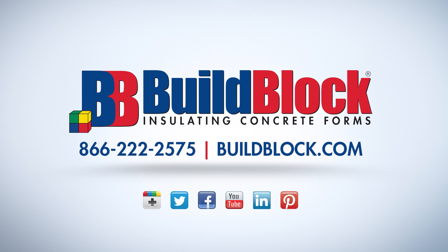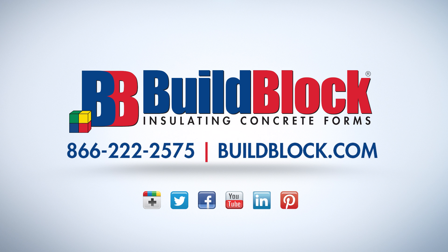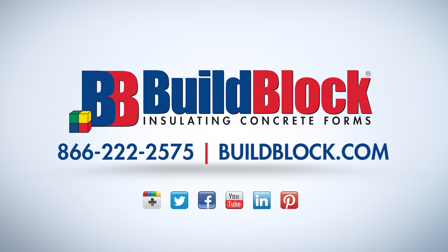For more information about BuildBlock ICFs, visit BuildBlock.com and visit our YouTube channel at YouTube.com/BuildBlock.